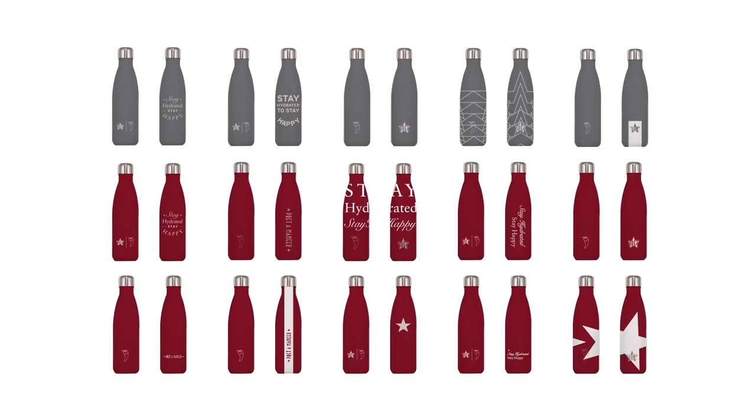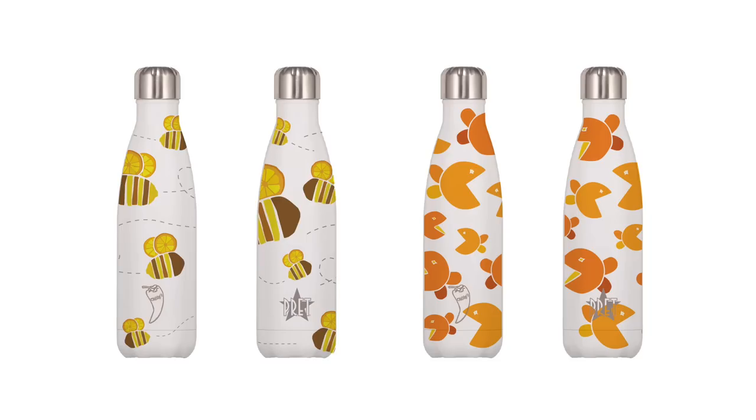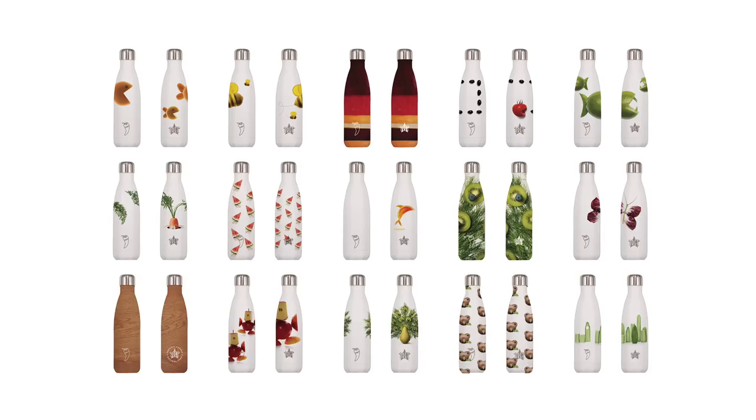It had to be attractive at shelf level, also have a timeless quality and be something that people would love to carry around with them. Starting off I tried a lot of different avenues, from brand-centric options, block colours, illustrations and photographic.